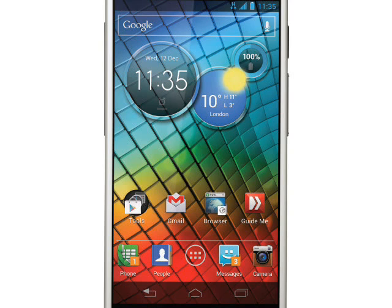As with the RAZR M, the RAZR i has a 4.3-inch 540x960 pixel Super AMOLED screen, a large 2000mAh battery, 1GB of RAM along with 8GB of flash memory — 5GB is available to the user — plus a microSD slot.